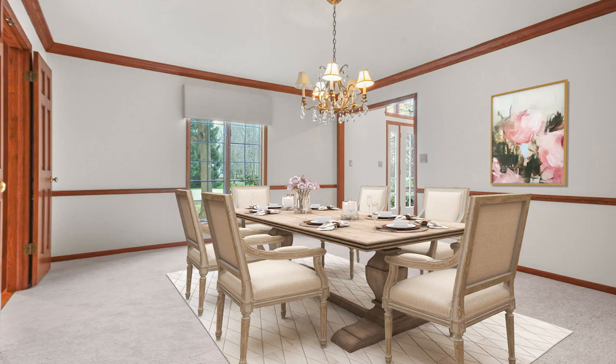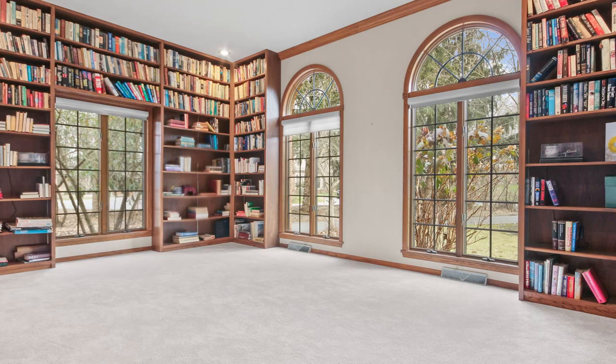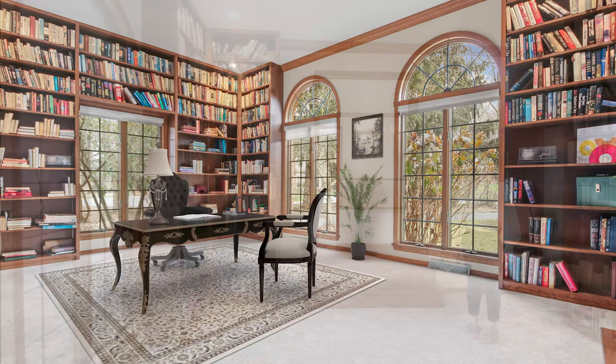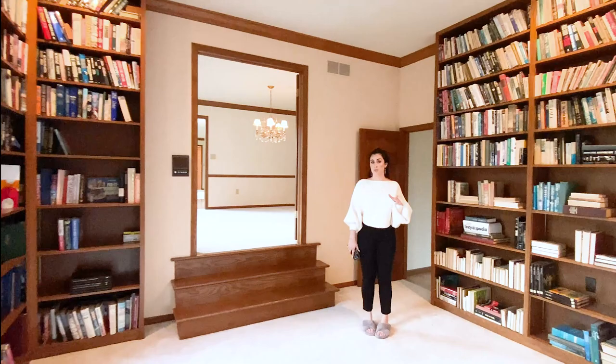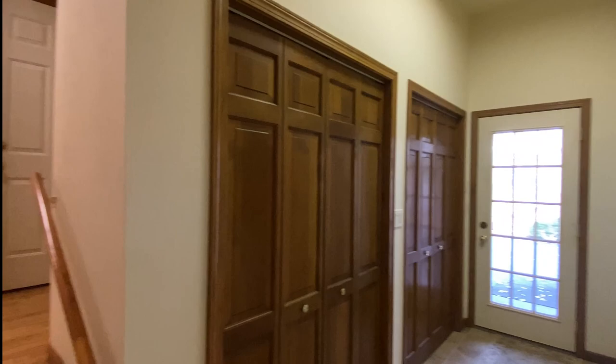And then French doors take you down into the library office study. Really another great option too if you are looking to have a bedroom on the first floor — you have this room, and then you have access to an updated full bath just down the hall. You have your mudroom entrance here from the driveway bringing you in, and there's a lot of closet space.